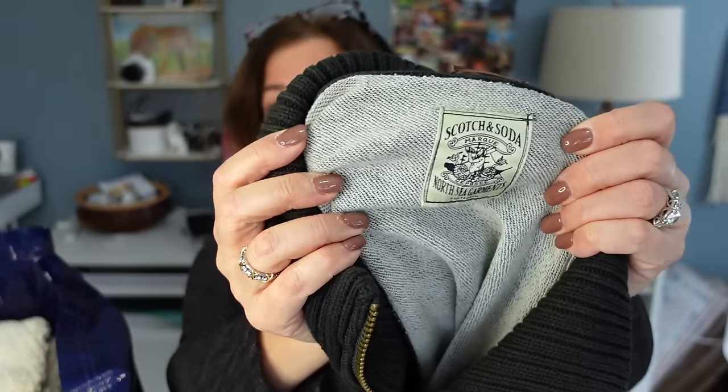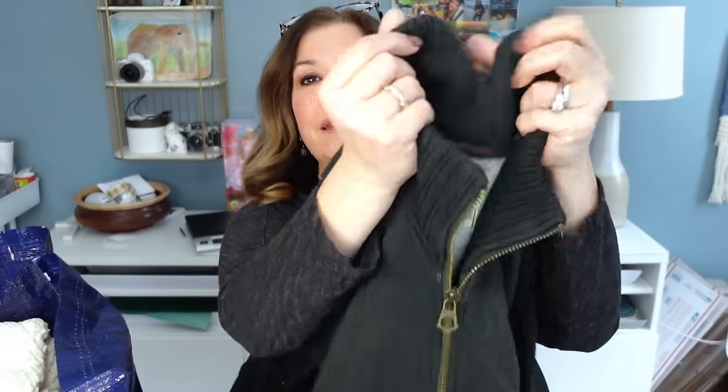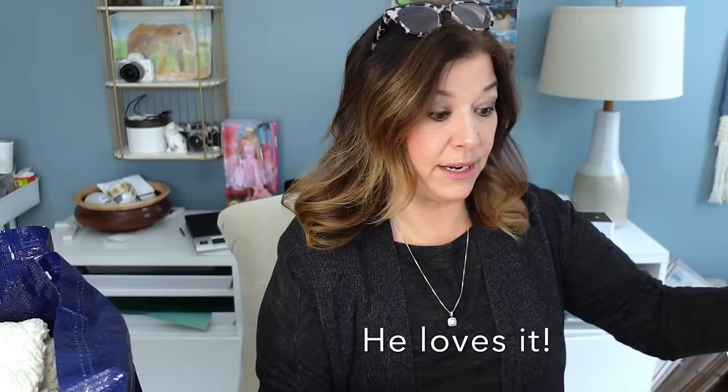This next item is a beautiful piece I think I'm sending to my son Anthony. It's Scotch and Soda — he loves this brand — and it's a size medium with a really nice high neck and a little anchor here. There might be a stain on the arm, so I'll wash it and probably send it to him. It's one of his favorite brands and it's very expensive retail.